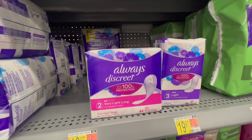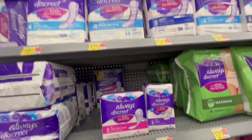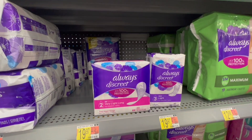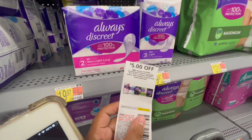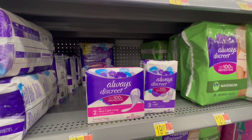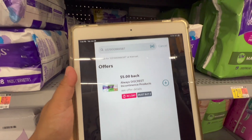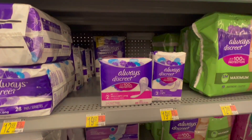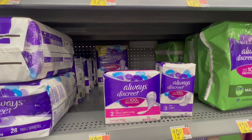Next I'm gonna pick up two of these Always Discreet liners. These are five dollars and 27 cents each, so both are gonna give me ten dollars and 54 cents. I'm gonna use this five-dollar-off-two manufacturing coupon from the June P&G insert, paying just $5.54 in store. Then on Ibotta we have a rebate for five dollars back when you buy two, making the final cost just 54 cents, or about 27 cents each.